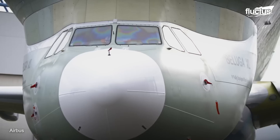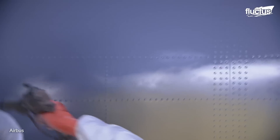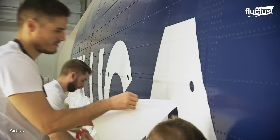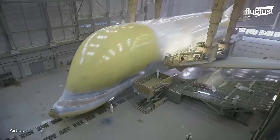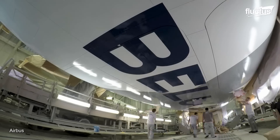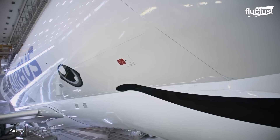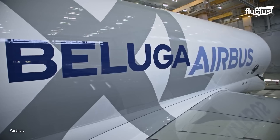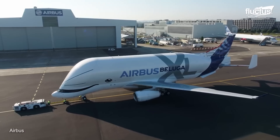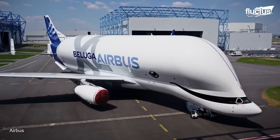But just because the aircraft is assembled doesn't mean it's ready — techs still need to add paint and other external details. In this case, Airbus decided to lean into the name Beluga and create a unique face paint job for the XL, one that makes it look almost exactly like the whale whose name it bears.